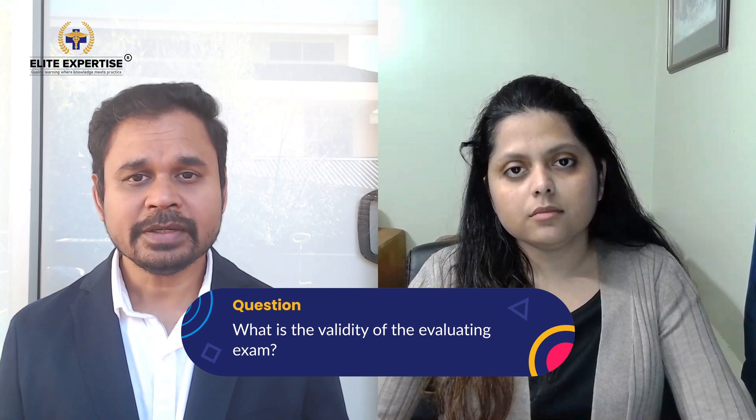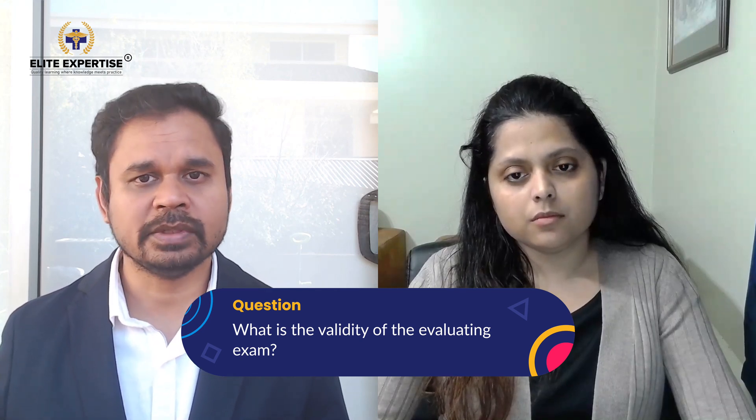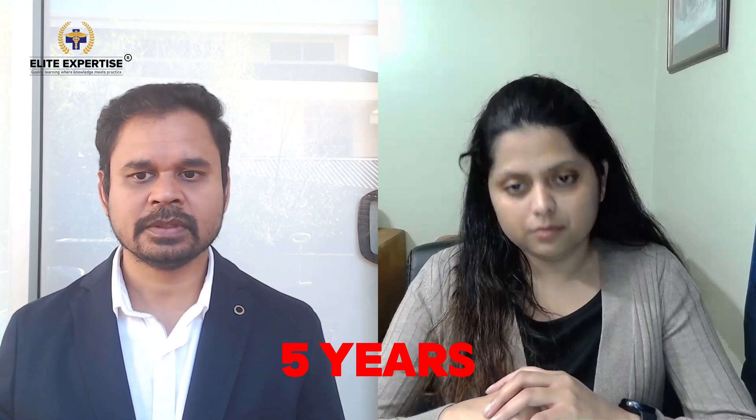Regarding validity: there is no validity deadline for the evaluating exam itself. However, document evaluation is valid for only five years. So once your document evaluation is complete, you have five years to clear the evaluating exam and the qualifying exams — essentially all PBC pathway exams — and obtain your PBC certificate.